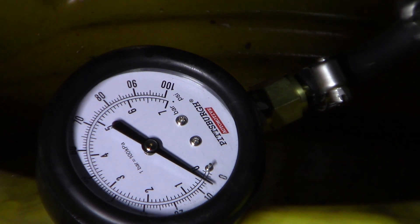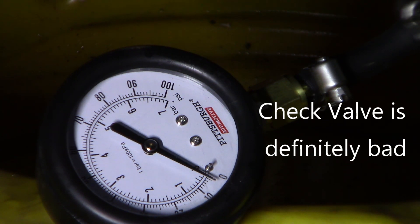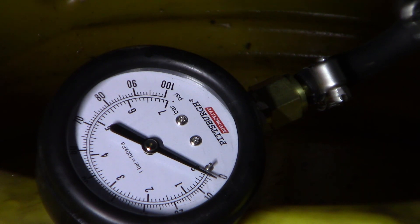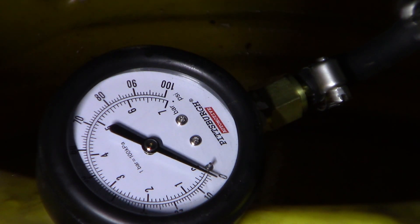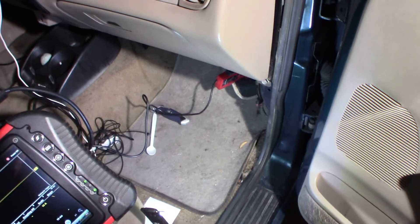Does that mean the pump is bad? Not necessarily — there's one more test we need to do: an amperage test, a current clamp test on this pump, to see what kind of amperage is drawn. You could also do a voltage drop test on the power and ground, but to do that at the pump you'd have to pull the bed off the truck or drop the tank. Instead, I'm going to find the inertia switch, which is on the load side of the circuit from the relay — there's also a fuse for this — and I'll put an amp clamp on there.